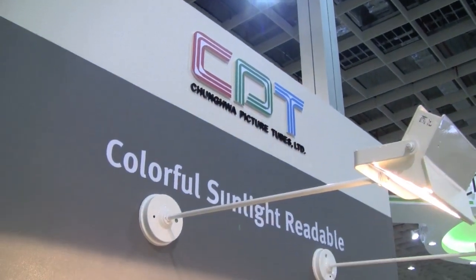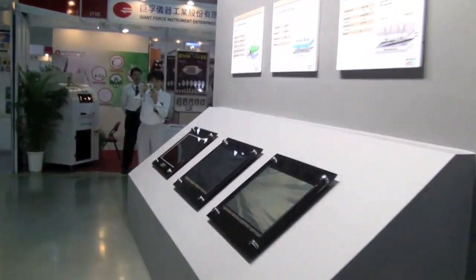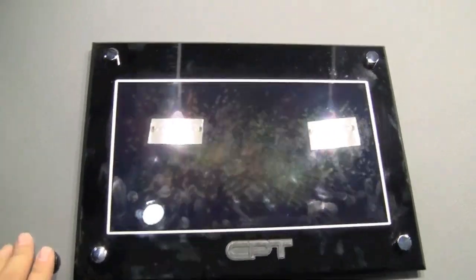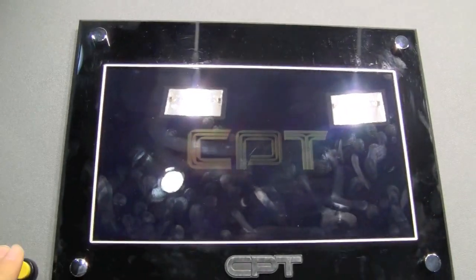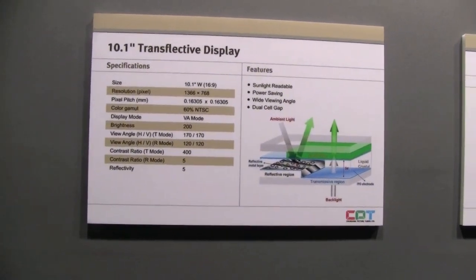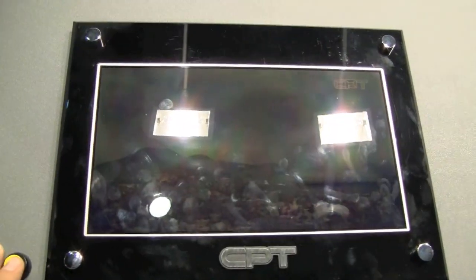Nicole Scott here for Netbook News, down at the CPT booth. These are the guys who brought us the trans-reflective display. This is the Pixel Chi competitor — on, off, on, off. This is the trans-reflective display that is exactly competing with Pixel Chi.